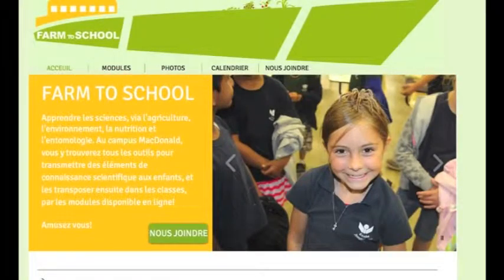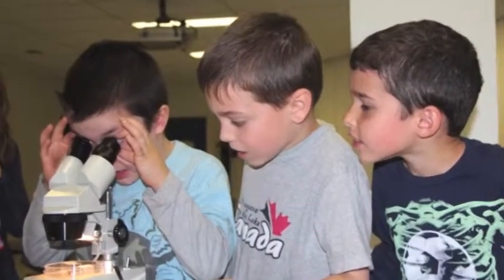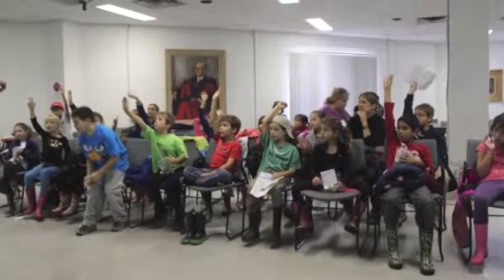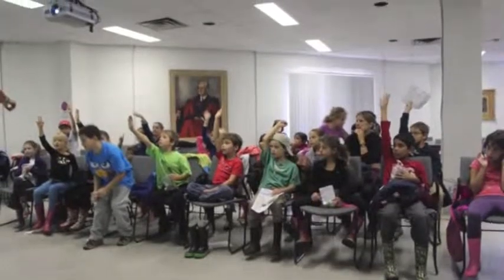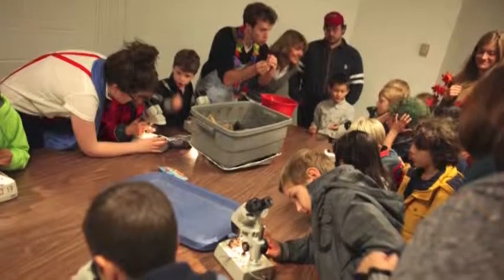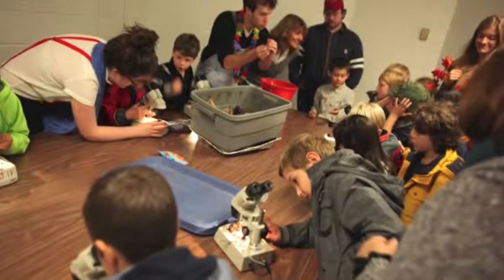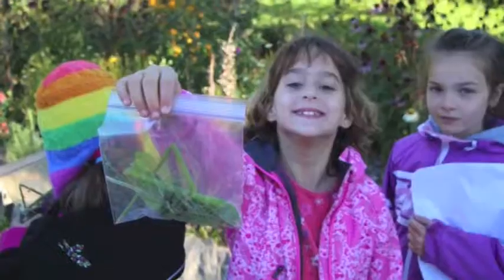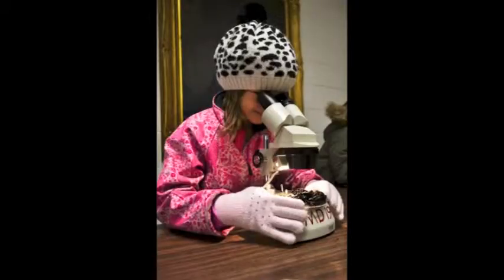Farm to School is a project that makes science accessible and entertaining to elementary school students. Our goal is to pique their curiosity and encourage them to ask questions by using educational modules developed by McDonald campus students. We approach subjects that kids don't usually see at school — like environment, agriculture, entomology, and nutrition — as a platform for students to learn science.